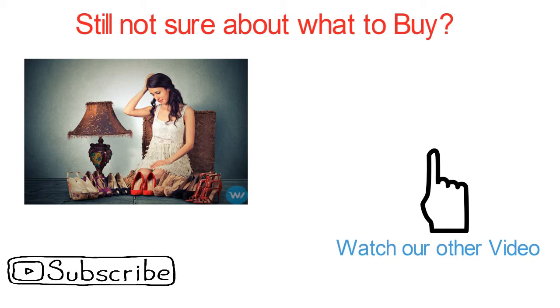If you haven't subscribed yet, click on the subscribe button and also ring the bell.